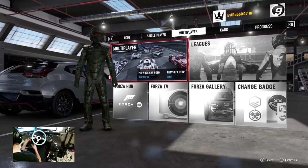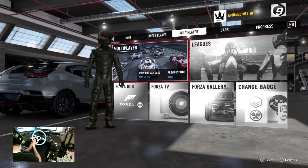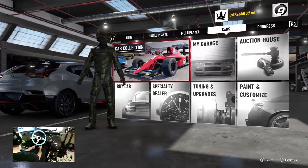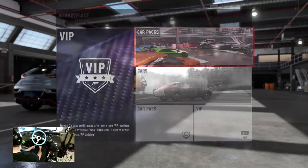What's up everybody, welcome back to the channel. I'm Evo Rabbit here on Forza Motorsports 7 for some car pack cars today. I was excited when I heard some news on some of these car packs that were getting released, so let's take a look at these car packs we did get.